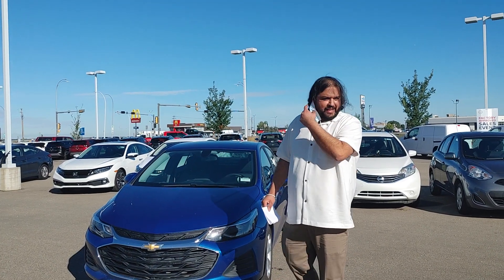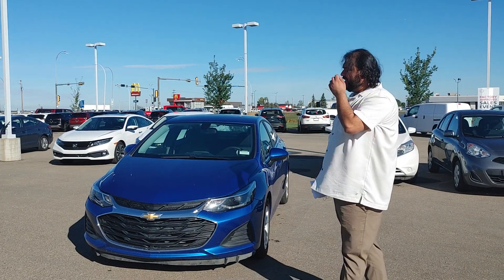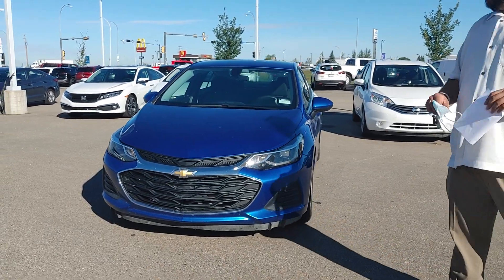Hello, Rochelle Baccar here again with LA Nissan. Just wanted to step in front of the camera and show you the gorgeous 2019 Chevrolet Cruze. Look at the color — this is the best color on our lot right now.